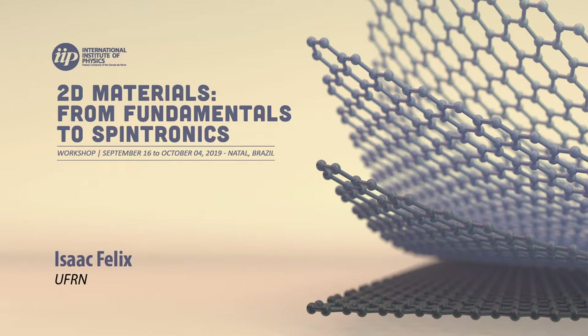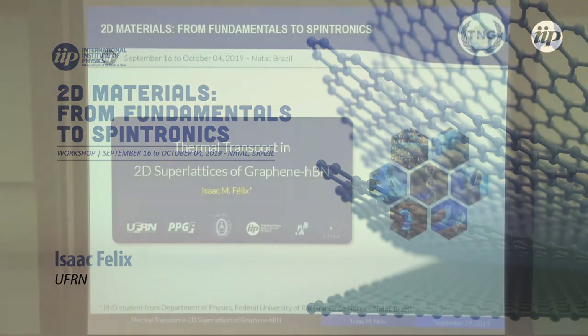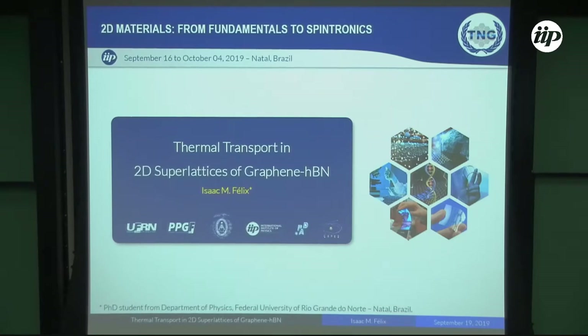Our speaker will be Isaac Felix. He's a PhD student here at the University. Isaac, the stage is yours. Thank you very much, Paulo. Hello, everybody. I'm going to present the work on thermotransport in superlattices of graphene and boron nitride.